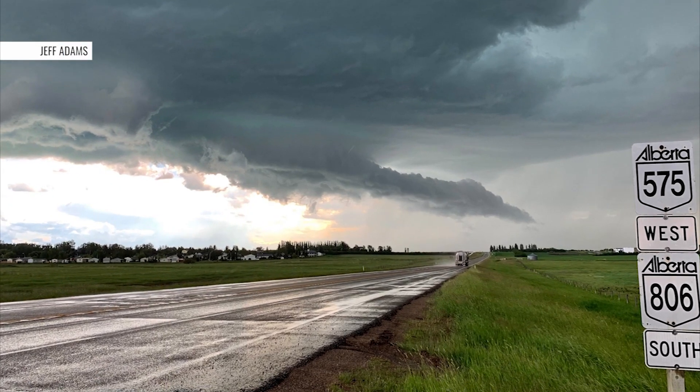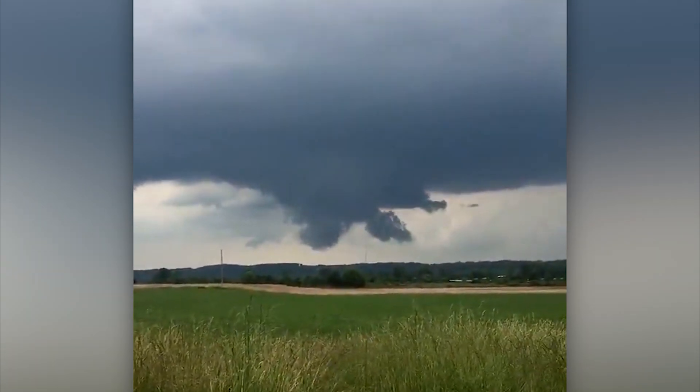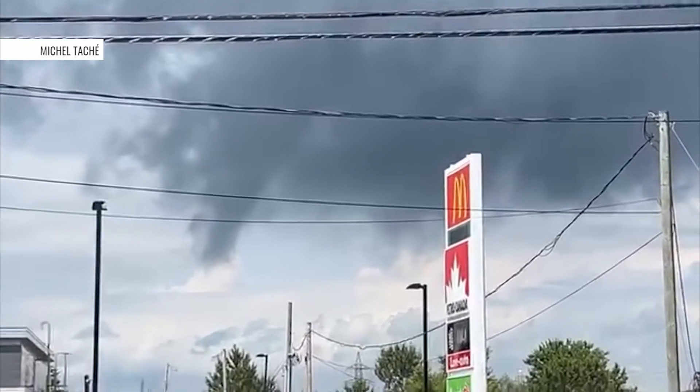Because of the many different shapes scud clouds can take on, they are regularly misidentified. Even seasoned meteorologists sometimes have to pause and really glare at the horizon to tell the difference between a funnel and a scud cloud.